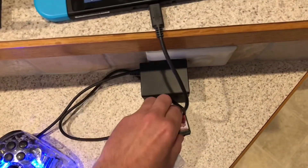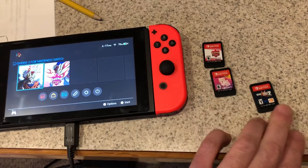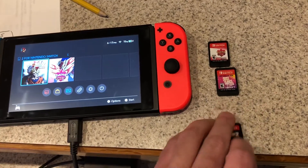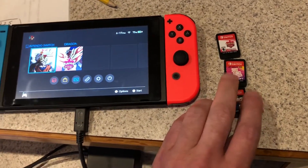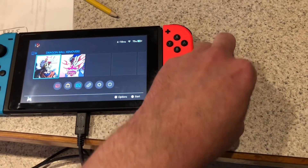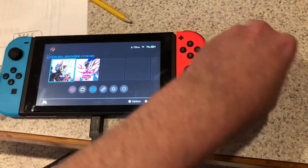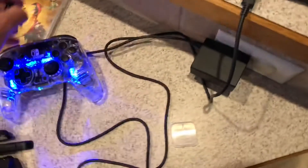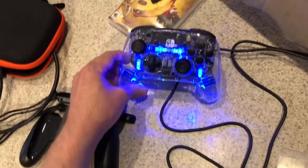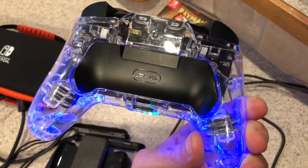I looked up all the games and they're not worth as much as I thought. Pokemon Shield is like $45, Just Dance is about $20, Dragon Ball Z's about $15, and Rayman's about $15 as well. So I'd be lucky to get about a hundred bucks if I sold all the games, which isn't too bad. And then I could maybe get another $30 for the controller or something.